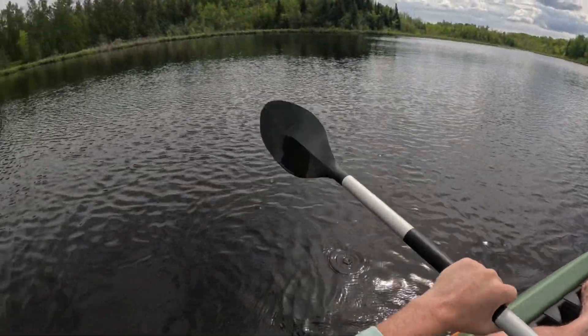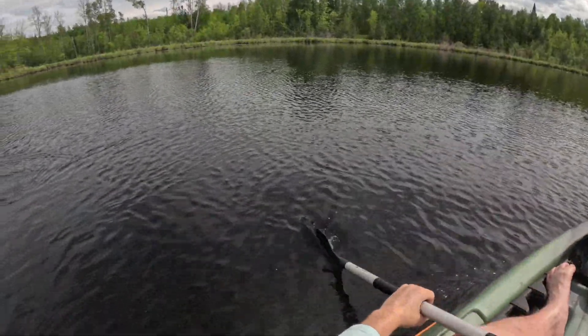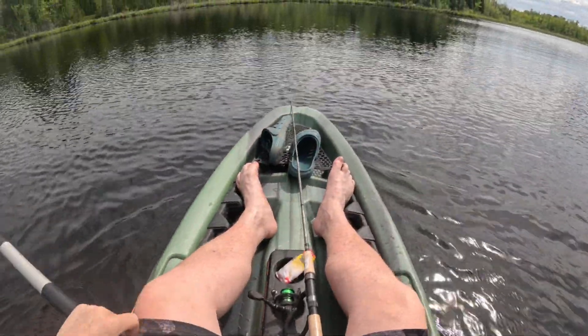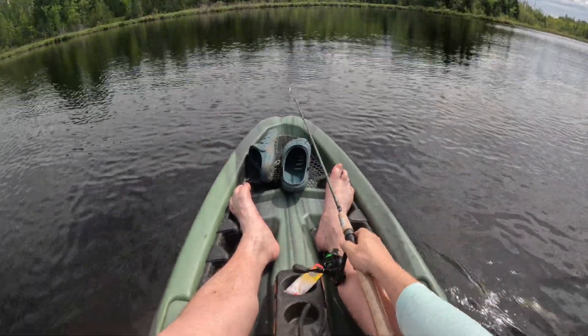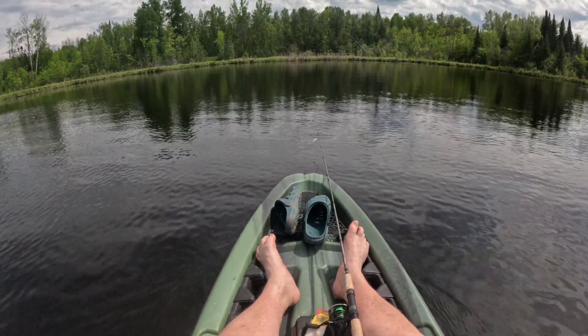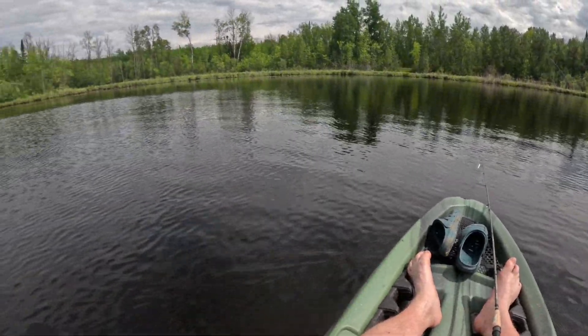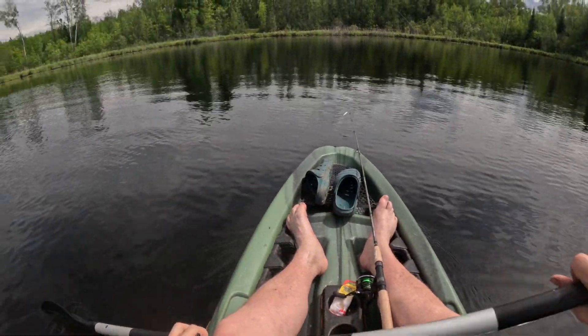Alright guys, we got another new marabou hair jig tied back on. That pike pulled us a pretty good distance away from where we were fishing, so we got a little paddle ahead of us. Oh, that was fun, that was a very good fight. We're just gonna drift on back in and see if we can't do it again.